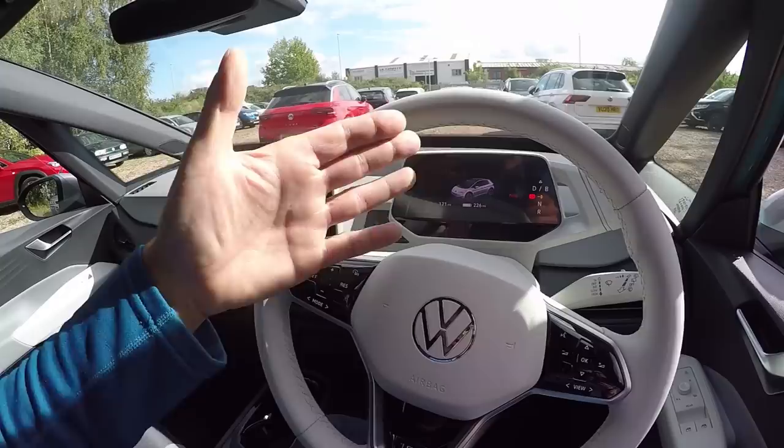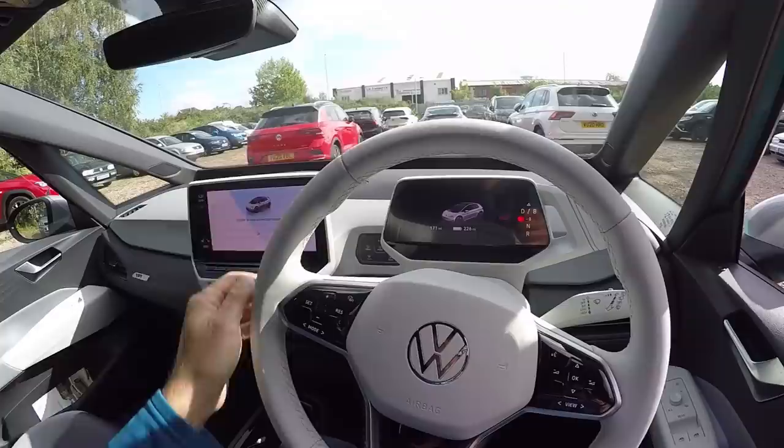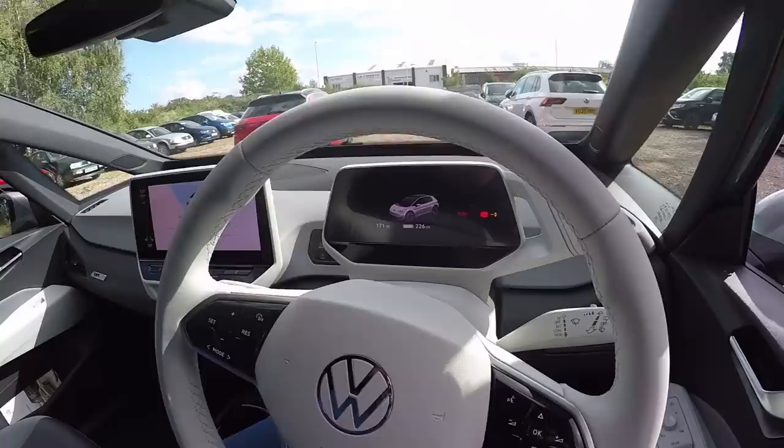Have you ever adjusted the steering wheel and seat and found you can't see part of the instrument cluster? Fear no more, because the instrument cluster is attached to the steering column on the ID.3. I actually quite like that — I can never get comfortable without obscuring something important on a conventional instrument cluster.